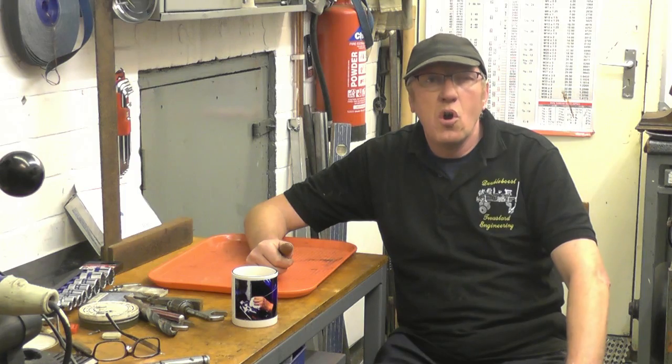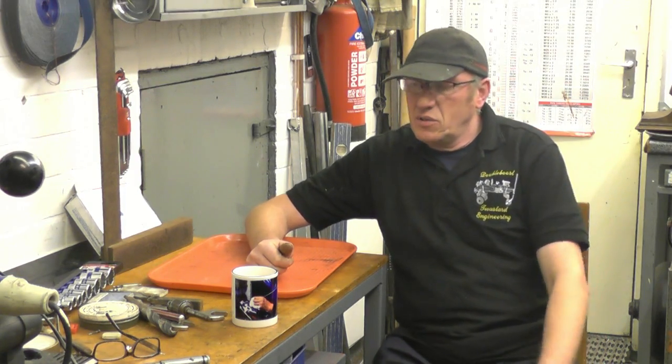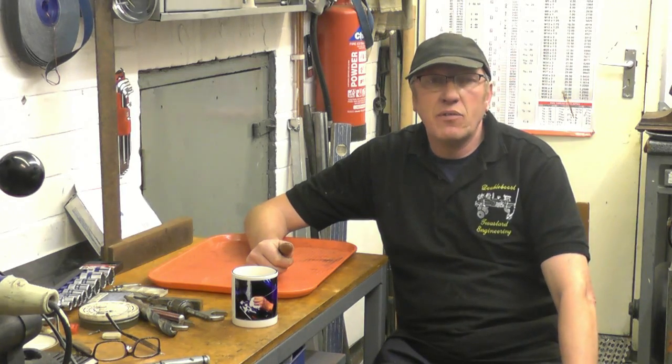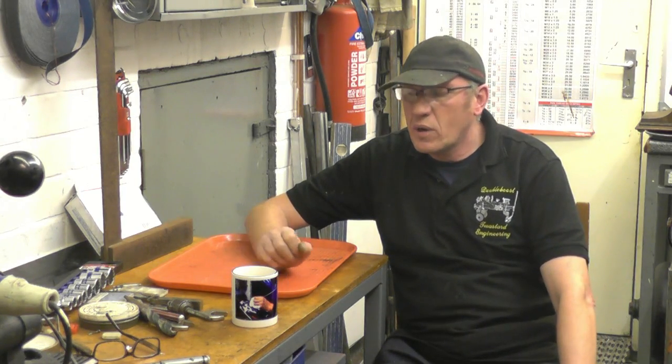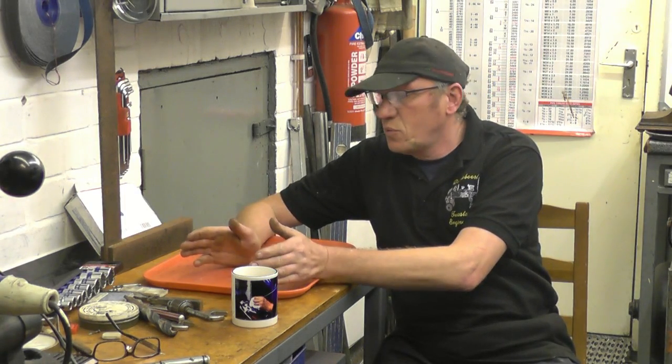Hi, my name's John. Welcome to another Sunday night nightcap. As usual in tonight's nightcap, I've got quite a lot of car boot sale items. I went to a car boot sale with a friend and we've got a lot of stuff to film with.